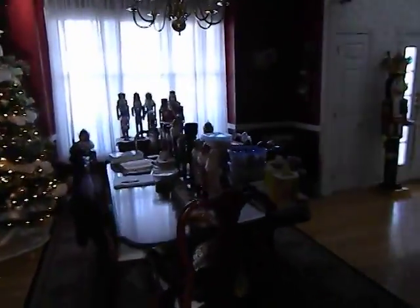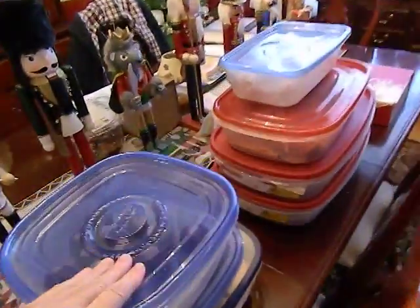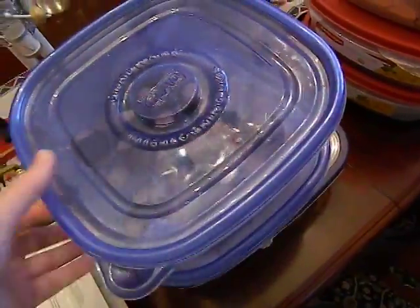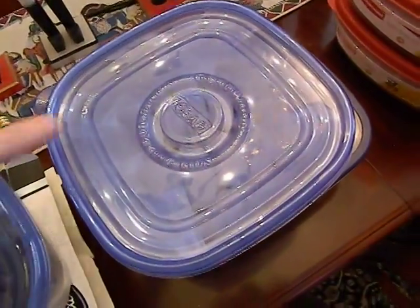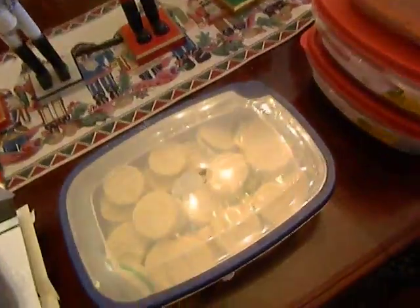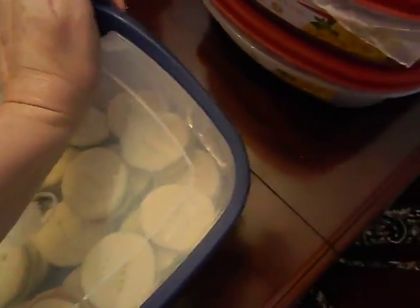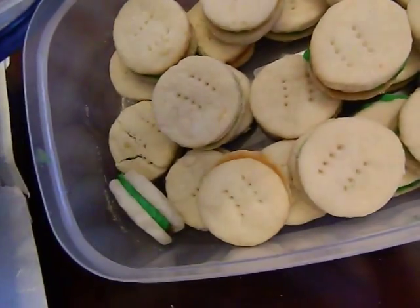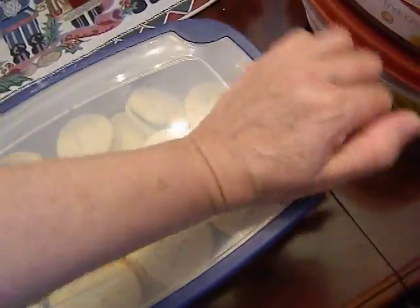I'm going to make my sugar cookies today. On Monday I made Buckeyes — or was that Tuesday? I think it was Tuesday. Tuesday I also made these, which are Crescent cookies. And these are cream wafer cookies — they've got green frosting cream in the middle.